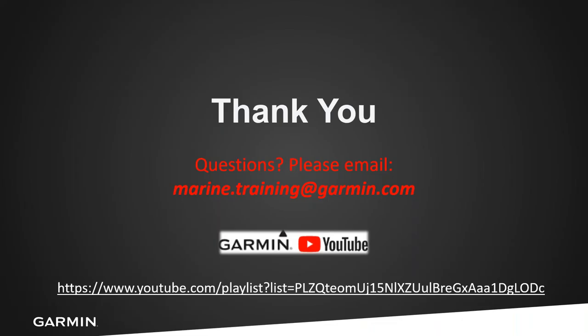On behalf of Dal and myself, thanks for joining our webinar series. For questions on this webinar, contact us at marine.training@garmin.com with 'Fort Lauderdale Boat Show announcements' in the subject line. Check the Garmin YouTube channel for archived webinars. We also just launched a new podcast called 'Behind the Chart Plotter' where we interview pros and special guests — check it out if you enjoy podcasts. Thanks everyone, and get out on the water!